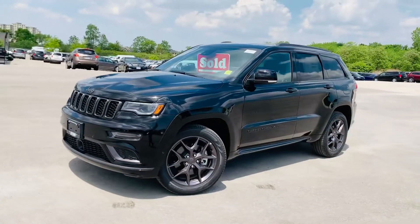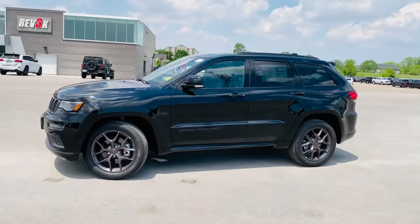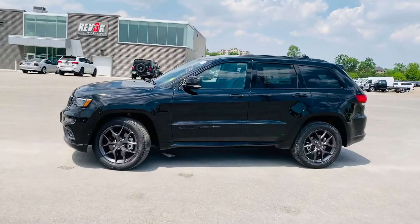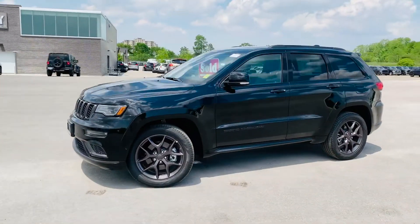Check out my 2020 Jeep Grand Cherokee Limited X with the 5.7 Hemi. I'm going to black out the rims, tint out the front two windows, as well as put some yellow in those calipers to customize it for my liking.